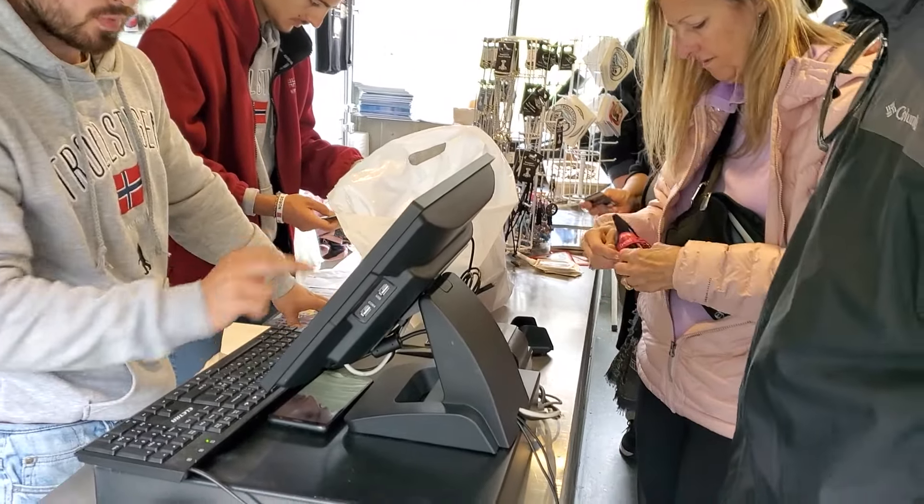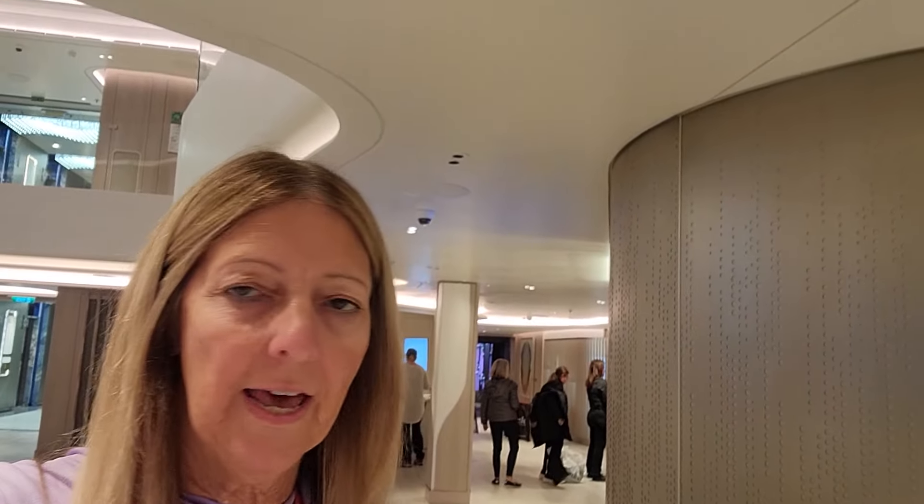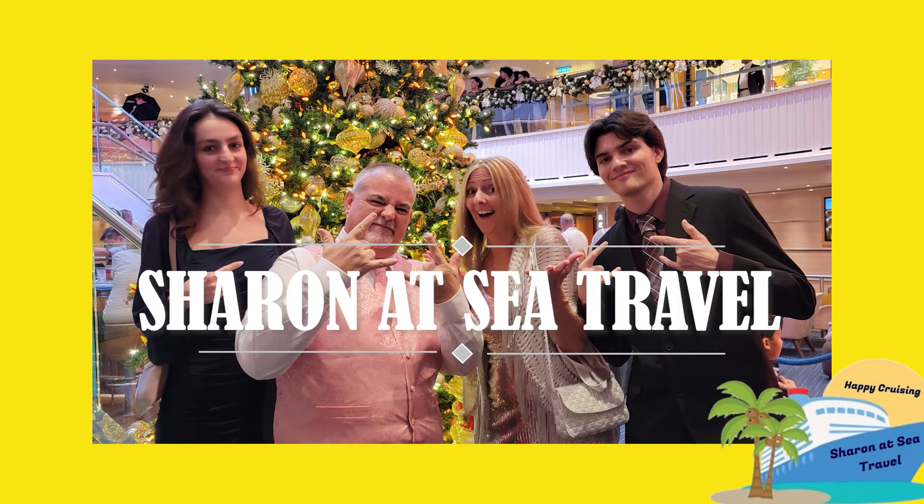We just got back on the ship — this is our last day in Norway. They told us at one of the shops that if you purchase anything, there's a sales tax added. On some items we purchased in a regular store, sales tax was added, but on the last day in Norway you can come back to guest services, where there'll be a stand set up and they will refund you the sales tax. That's what we're doing right now — standing in this line — and I'll be back in a minute to let you know how it works out, whether it's US dollars, on-board credit, or whatever.